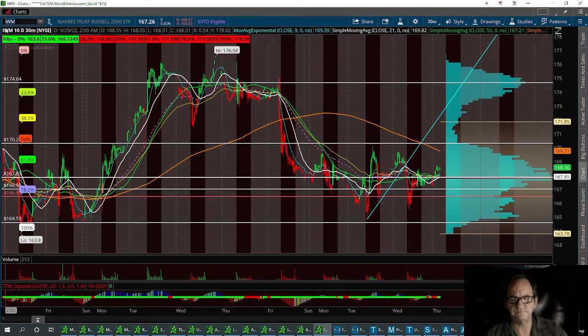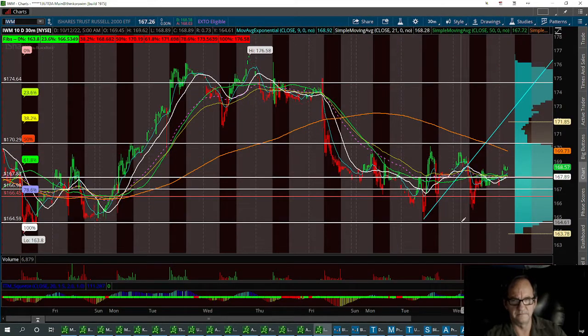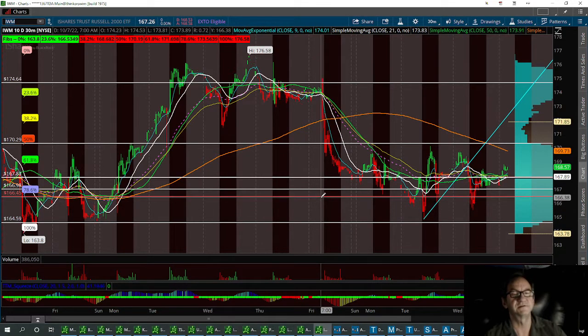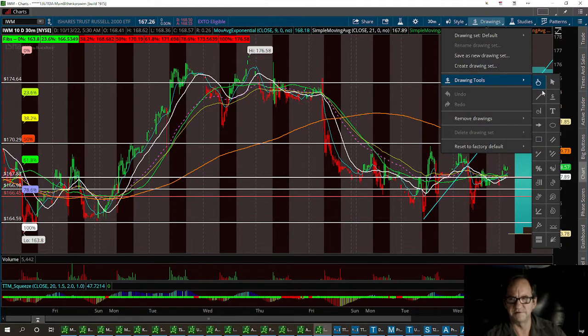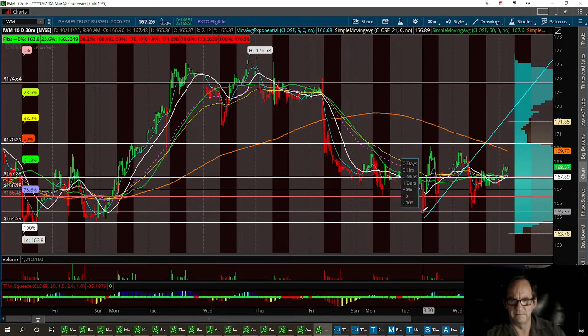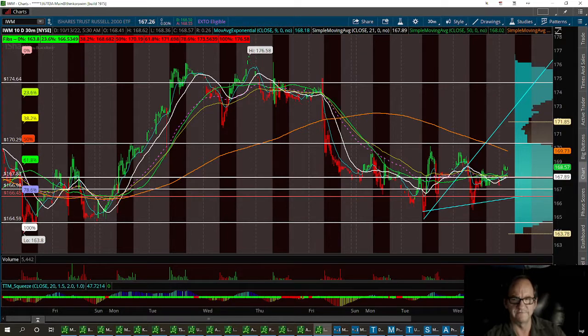IWM. This one here looks to me like it's got a nice little symmetrical flag. We've got a support level at 166.45. We could pull back to that and hold that support level — that would be a higher low, keeping it bullish inside the symmetrical flag. I like to draw these trend lines on here, and it definitely runs into that 166.45. So if that pulls back and hits that, we could run back up and hit the top part of the flag.